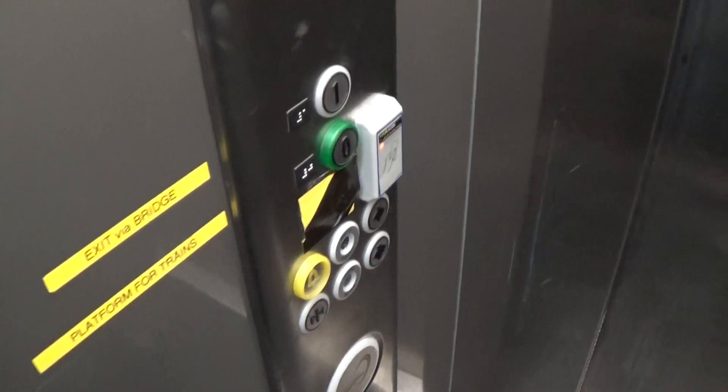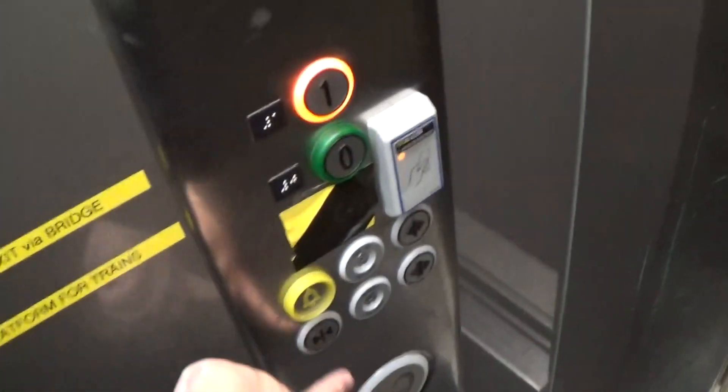Here we are at minus one. Let's go back up to one. Oops, I pressed a button — my mistake.